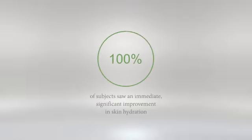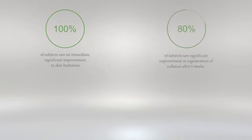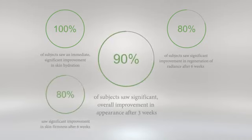But most importantly, these three innovative products provide immediate and long-lasting results, including a significant improvement in hydration, regeneration of radiance, firmness, and overall appearance.